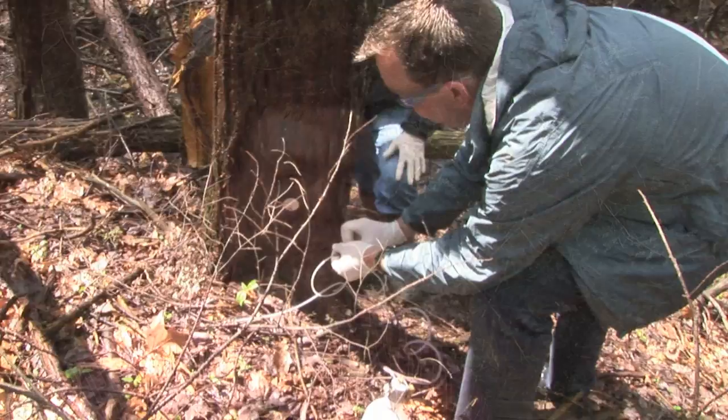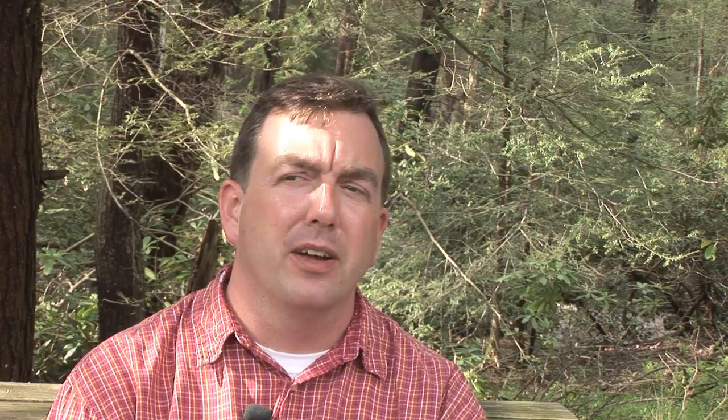One of the things they've tried to do is actually cross the hemlock trees with Chinese hemlock, trying to get resistance in a manner similar to what's being done with chestnut. They find that the eastern hemlock here is unable to interbreed with the Chinese hemlock.